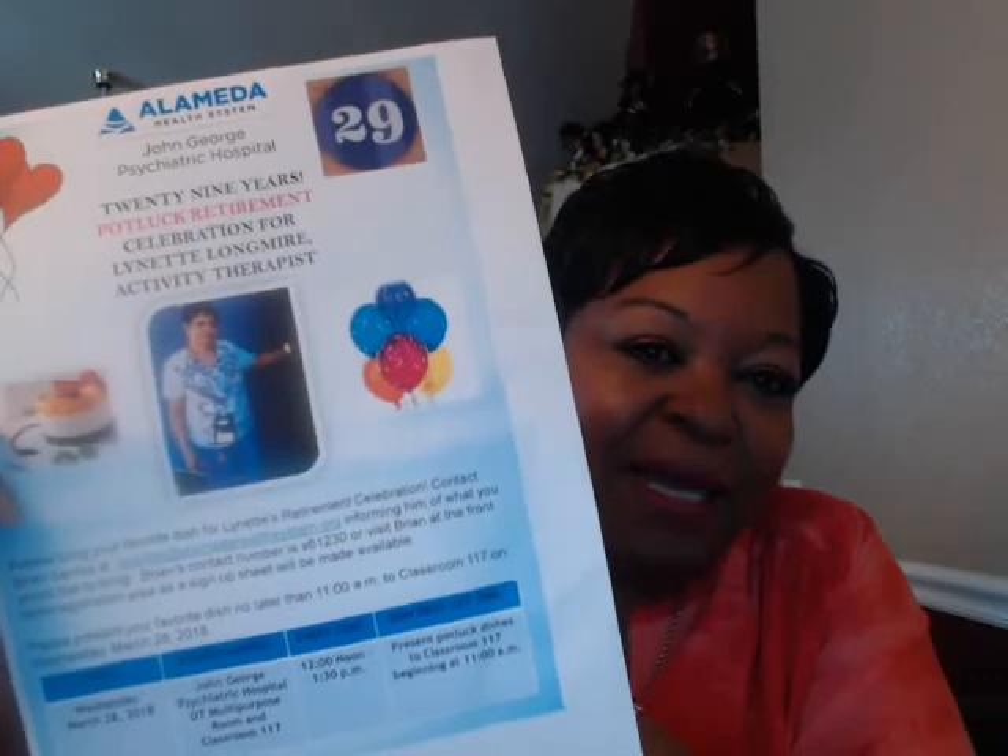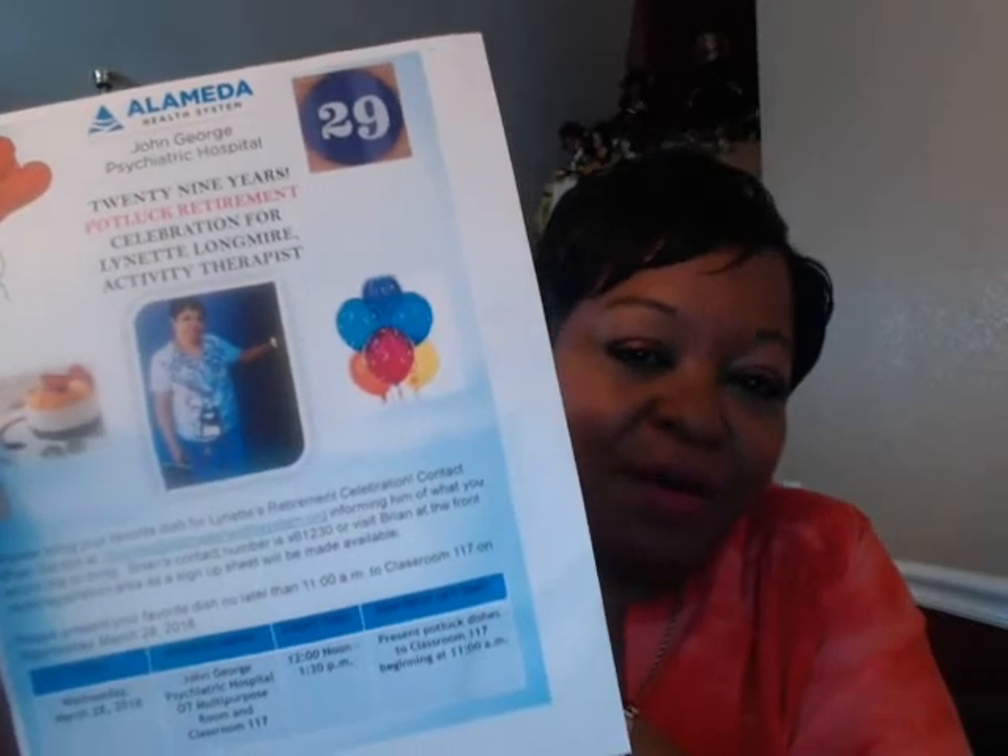I'm so happy they're doing this reception. My boss also told me they're going to do something downtown at our other facility, Highland Hospital, where the big county CEOs are going to present me for my retirement as well. That's on the 22nd, so I've got a lot going on.